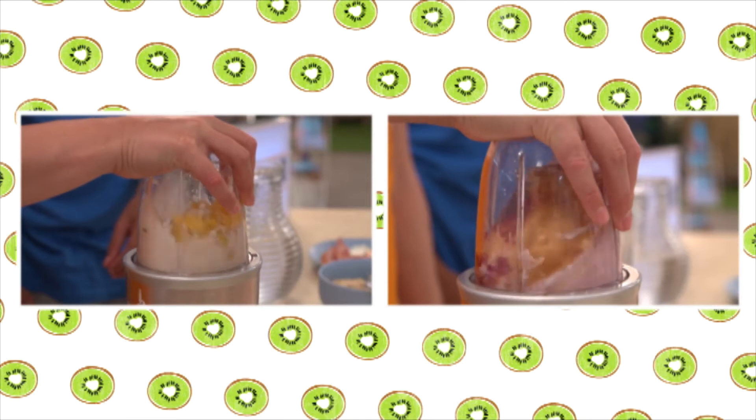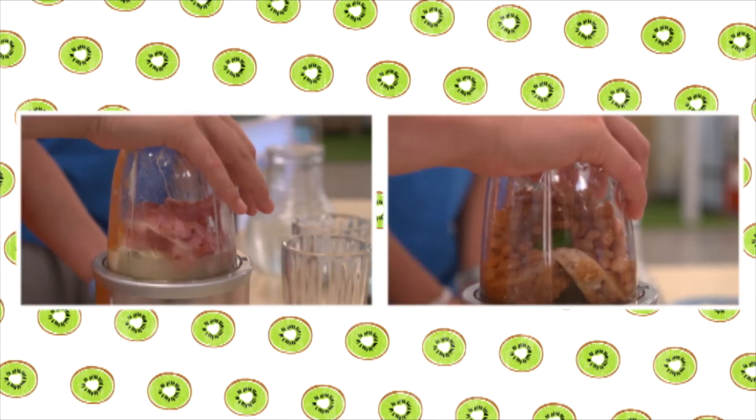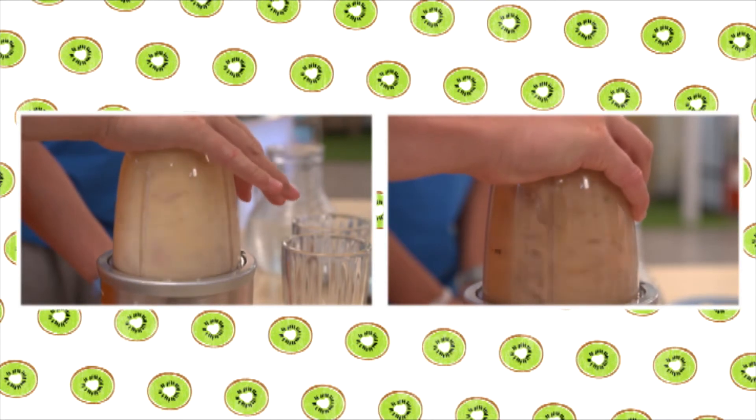So, the porridge and pancakes made really good smoothies. But the bacon and egg and baked beans on toast — not too much. So, save those breakfasts for the weekend. We'll catch you guys next time on Testers.